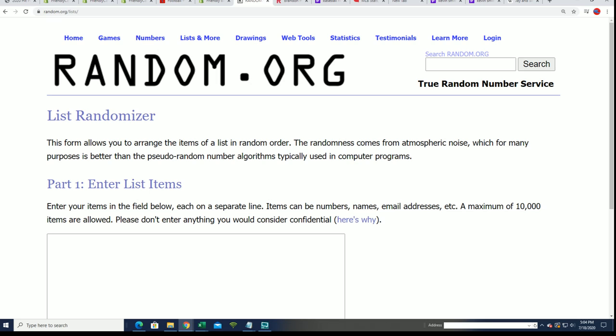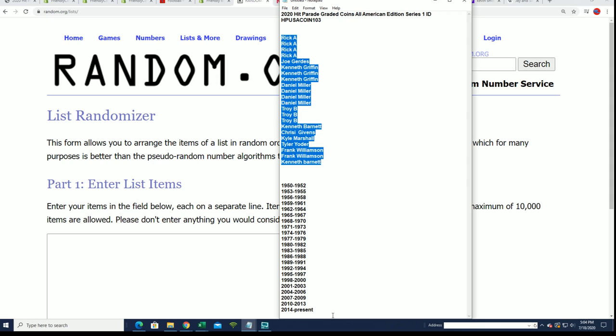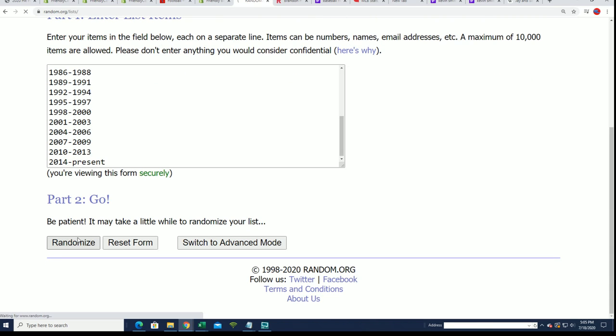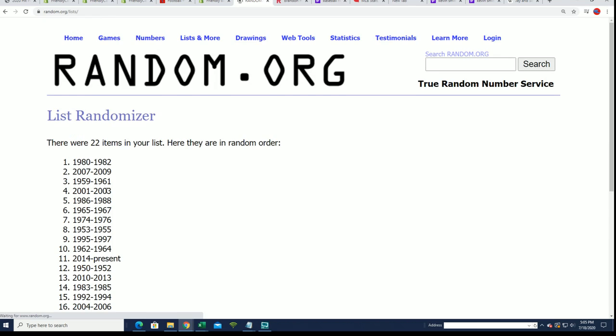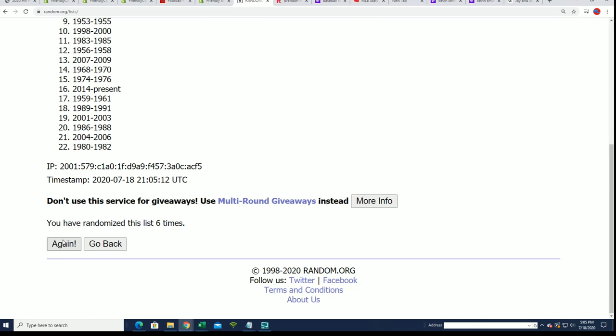Let's do this thing — seven times through. Good luck, everybody. Lucky number seven.